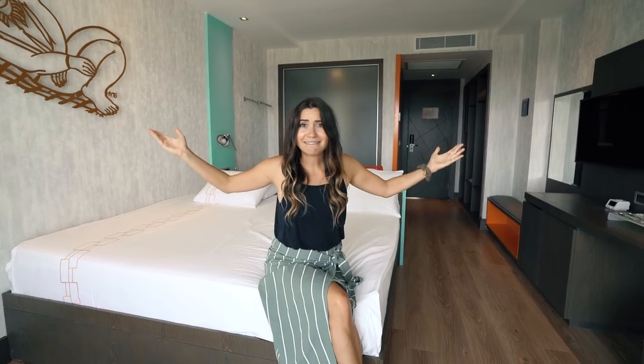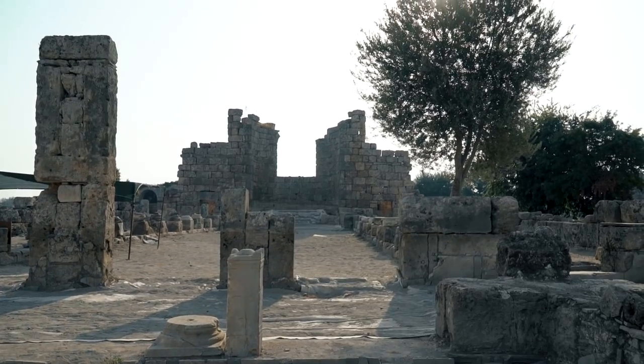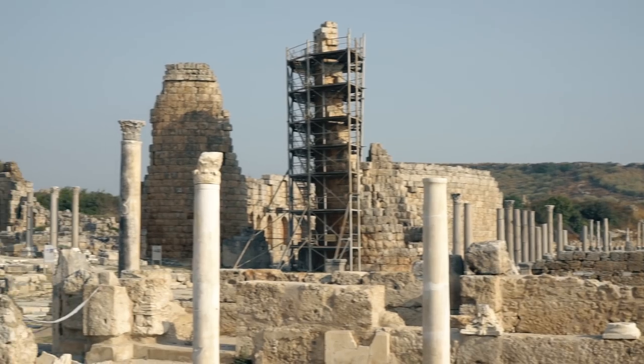Shall we go explore Antalya? Welcome to the ancient city of Pergay. This is absolutely incredible — this was a city that was founded about 3000 BC.